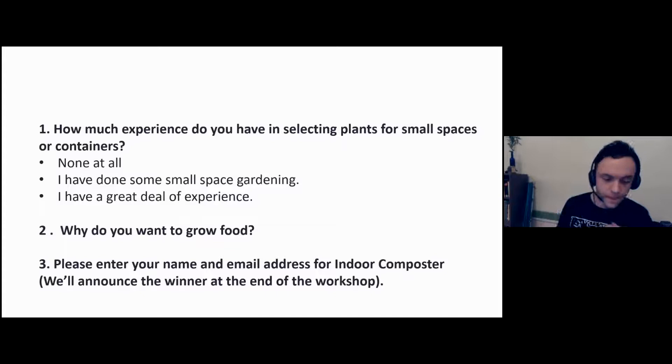We're going to do two survey questions — one at the beginning and one at the end. The first one is: how much experience do you have in selecting plants for small spaces or containers? Go ahead and direct your answer to the chat box. Also put your name and email address because we're going to do a giveaway at the end of the workshop for an indoor composter.